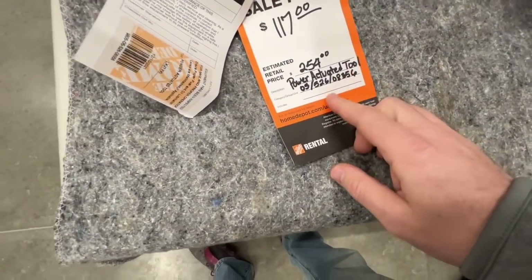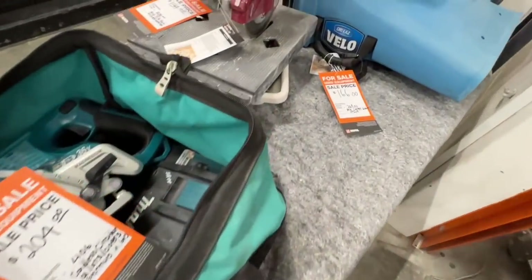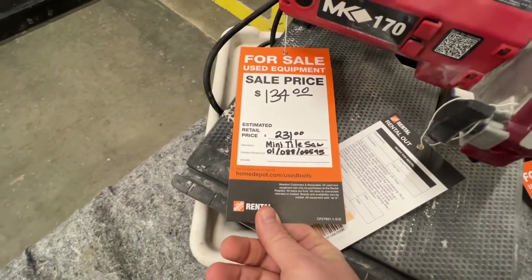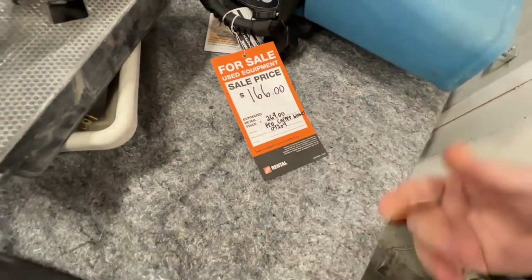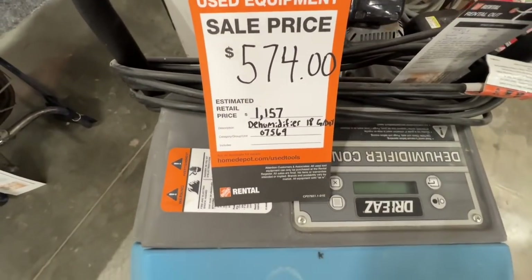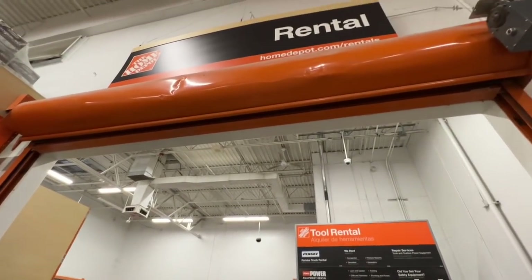They got the Hilti power actuated tool, $117 down from $254. The MK-170 mini tile saw, $134 down from $231. $166 for this pro carpet blower right here — the Dry-ease Velo. Basically almost 50% off on everything, pretty incredible. You got this dehumidifier, $574 down from $1,157. Definitely save you some money — check your rental place and see what they got.